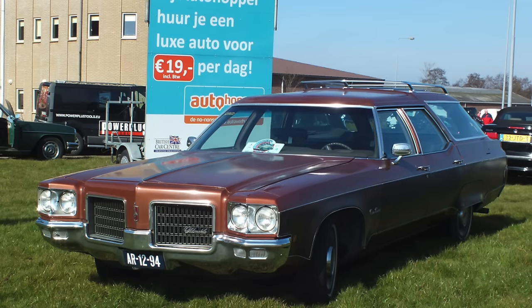When it comes to large and in-charge wagons, how can you beat the 1971-76 OZMobile Custom Cruiser? The top-of-the-line OZMobile wagon during these years, the Custom Cruiser was introduced in 1971 alongside all-new full-size vehicles from General Motors. Before this, OZMobile didn't have a Custom Cruiser.